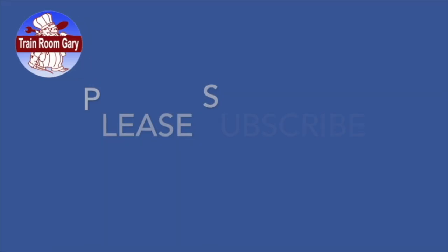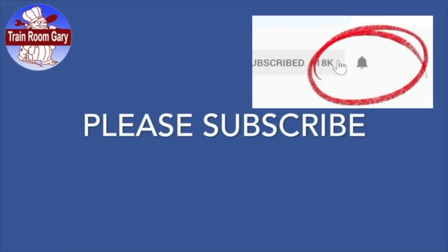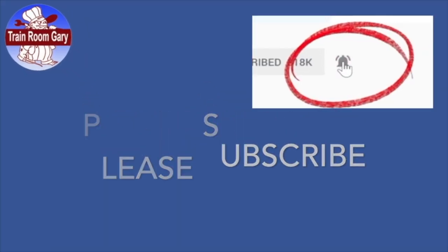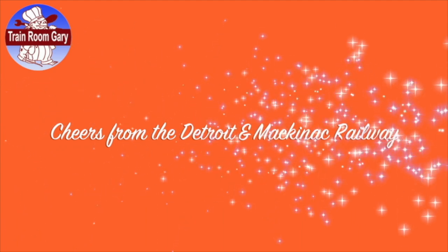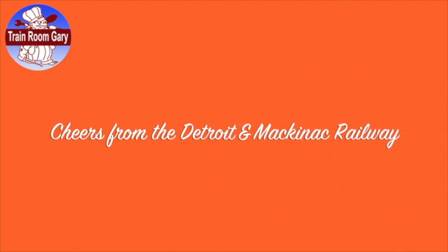Thanks for watching, please subscribe, remember to ring the bell to get all the email and notifications from my channel, rate and comment, and as always, cheers from the Detroit and Mackinac Railway. Check out these fine videos from my YouTube channel.